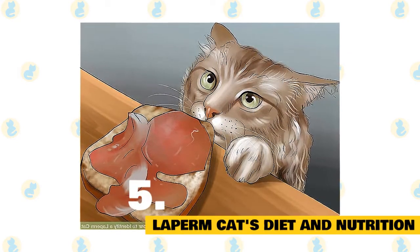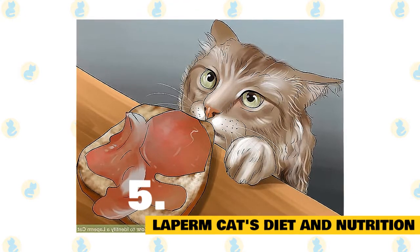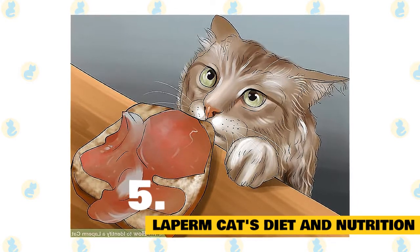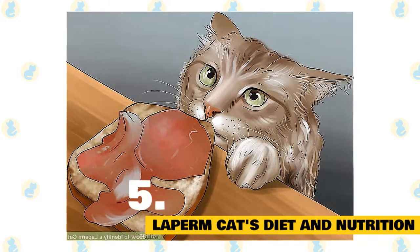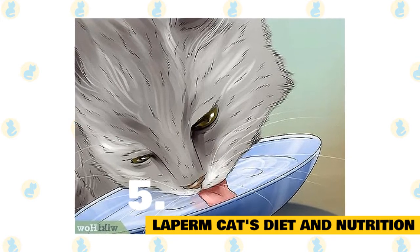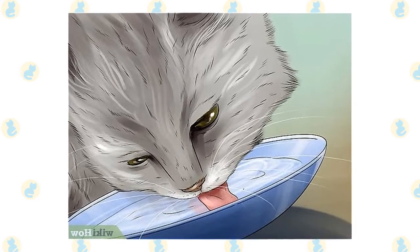Your La Perm's diet will depend largely on its sex, age, and activity levels. But generally, your cat should eat high-quality, portion-controlled dry cat food. Wet cat food can make a good treat, or an alternative if you run out of dry food. It's important to note that cats whose diets consist mostly of wet food may require more dental care. Dry food can help keep the teeth and gums cleaner and remove plaque from the surface of the teeth.